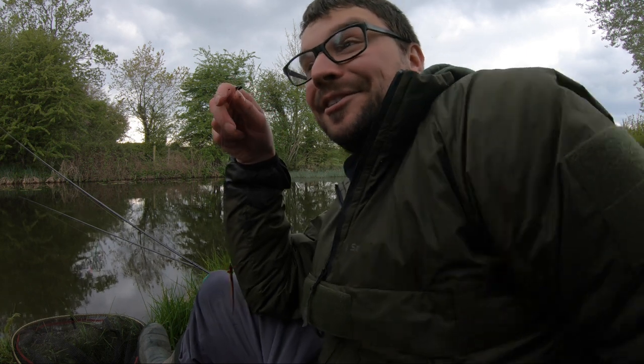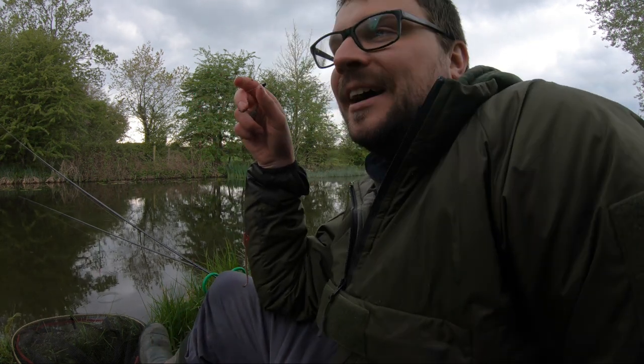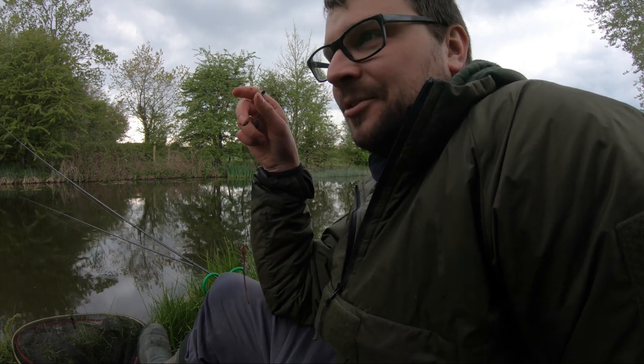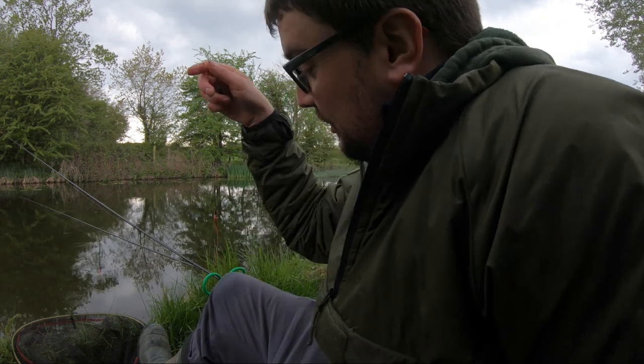That is a new PB — my personal best canal perch. If I'd caught that when I was 9 or 10 years old fishing here, you wouldn't have been able to shut me up for probably the rest of my life. I mean, I don't shut up now really, so there you go.